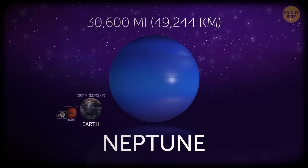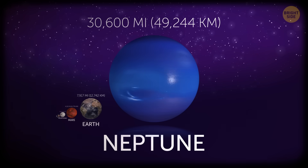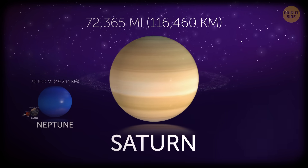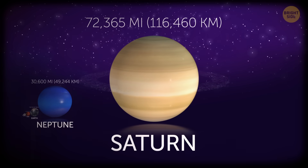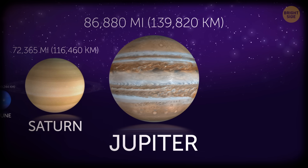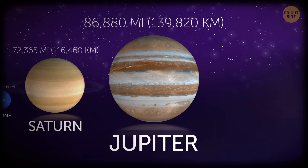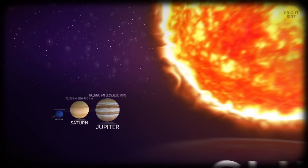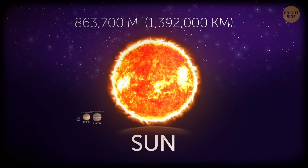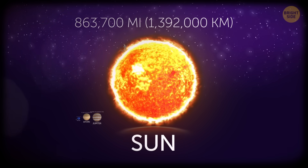Neptune, the farthest planet of the solar system, might look small but is actually 4 times bigger than Earth at 30,600 miles across. Saturn is a gas giant that absolutely deserves the title — this ringed enormity is over 72,000 miles in diameter. Jupiter, also a gas giant and the largest planet in our solar system, is almost 87,000 miles across. And finally, the Sun — our shining star — is over 863,000 miles in diameter. To fly from one pole to the other by airplane, you'd need more than 2 months, and some serious heat protection.